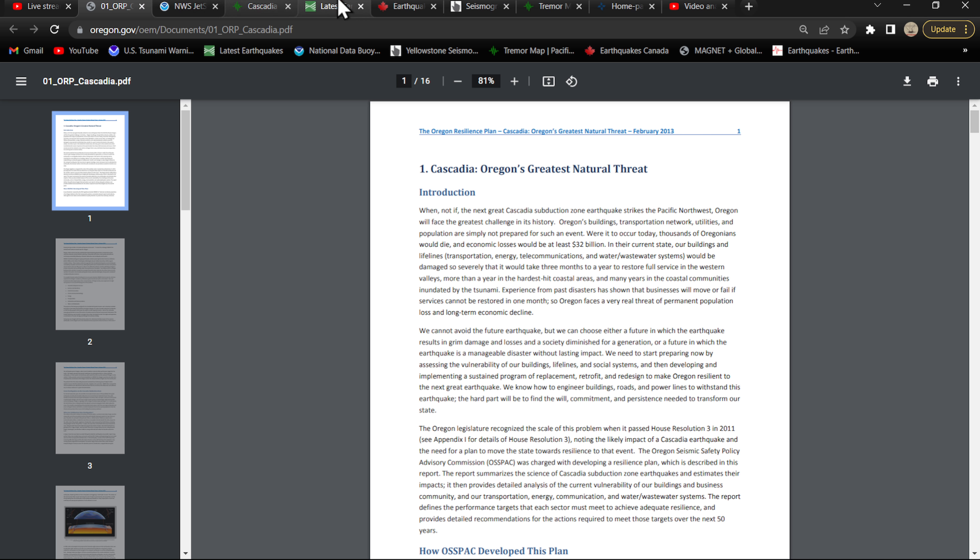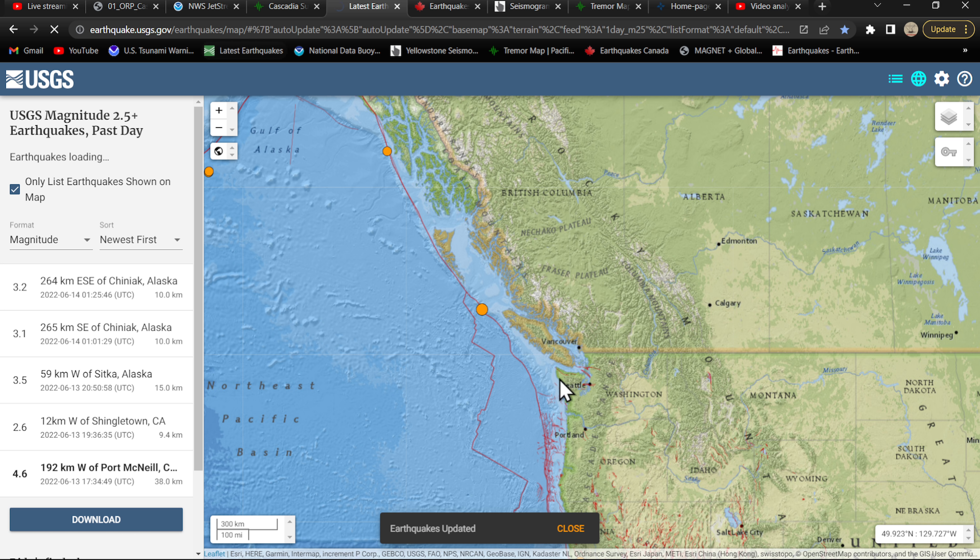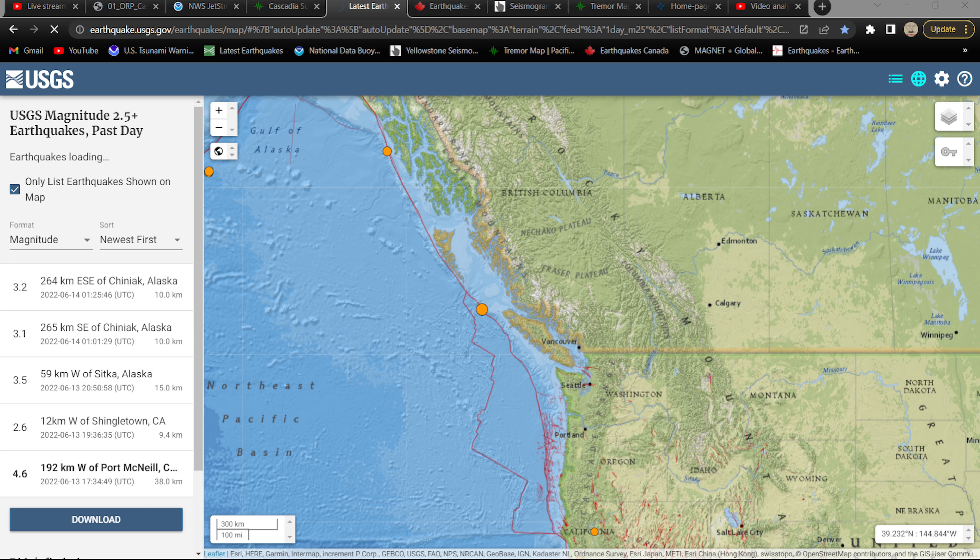I will leave this link from the Oregon.gov website in the video description below. Please go check it out — it's well worth the read and I think we need to definitely be on guard along the West Coast. Stand by — having some weird issues going on with that page. Is the USGS down? No, they're up. That was weird.